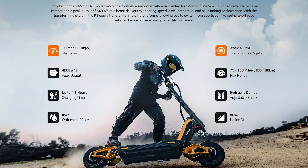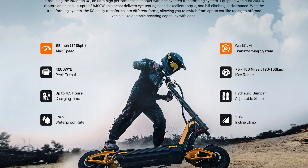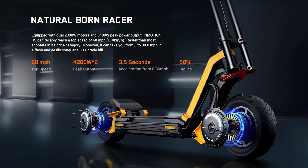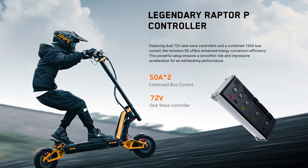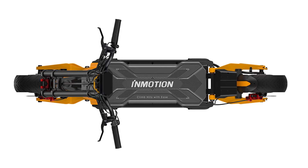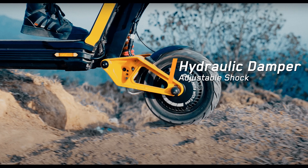Ready to conquer any terrain or scenario — move over, Optimus Prime! And hey, if you're worried about getting caught in the rain, fear not. The InMotion RS scooter has an IP67 rating for water resistance. That's right, it's like the James Bond of scooters — it can handle a little splash, a water gun fight, or even an unexpected encounter with a fire hydrant. Nothing can stop this bad boy.